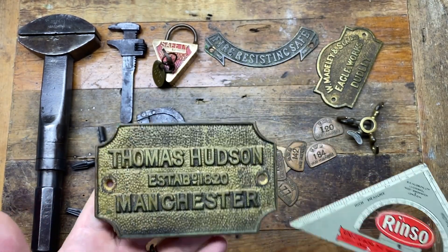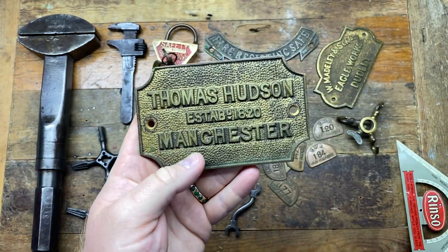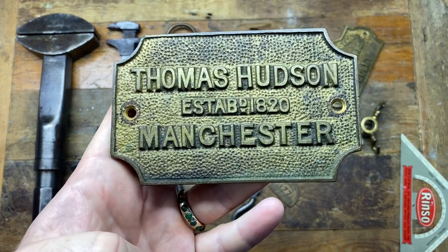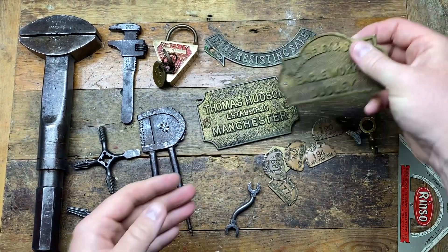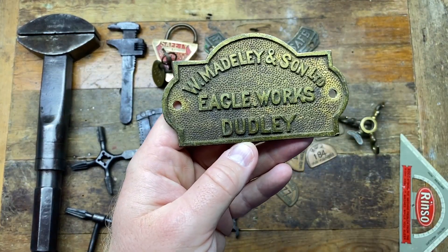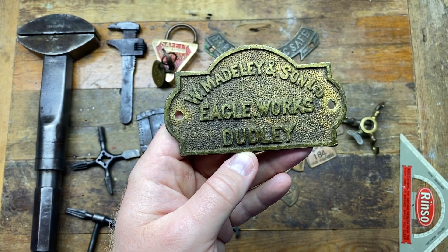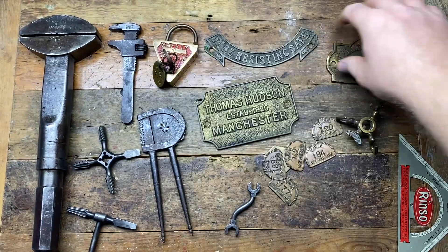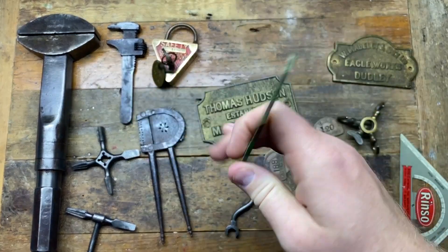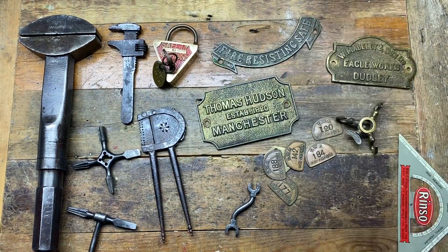I got three brass plaques. We've got a Thomas Hudson - and RS Hudson - established in 1820, so 200 years ago, Manchester, which is where I'm from. We've also got an Eagle Works, Dudley, and W Maidly and Son Limited - really nice. I gave her twenty pounds for the three, which works out at about six pounds odd each, which is not too bad.